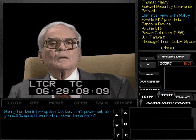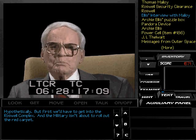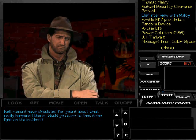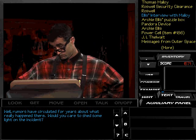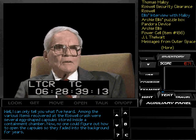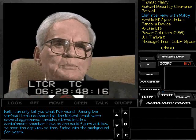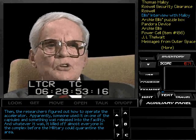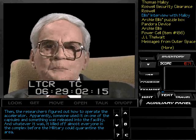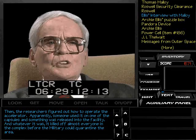Sure. Sorry for the interruption, Doctor. This power cell, as you call it, could it be used to power these ships? Hypothetically. But first, we'd have to get into the Roswell complex, and the military isn't about to roll out the red carpet. Well, rumors have circulated for years about what really happened there. Would you care to shed some light on the incident? Well, I can only tell you what I've heard. Among the various items recovered at the Roswell crash were several egg-shaped capsules stored inside a containment chamber. No one could figure out how to open the capsules, so they faded into the background for years. Then the researchers figured out how to operate the accelerator. Apparently, someone used it on one of the capsules, and something was released into the facility.